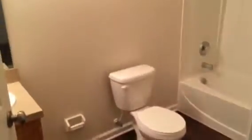Carpet in the bedrooms. This is bedroom one. Bedroom two. Bedroom three is the master bedroom. The master has a walk-in closet and the master bathroom. So very nice home and now available for rent.